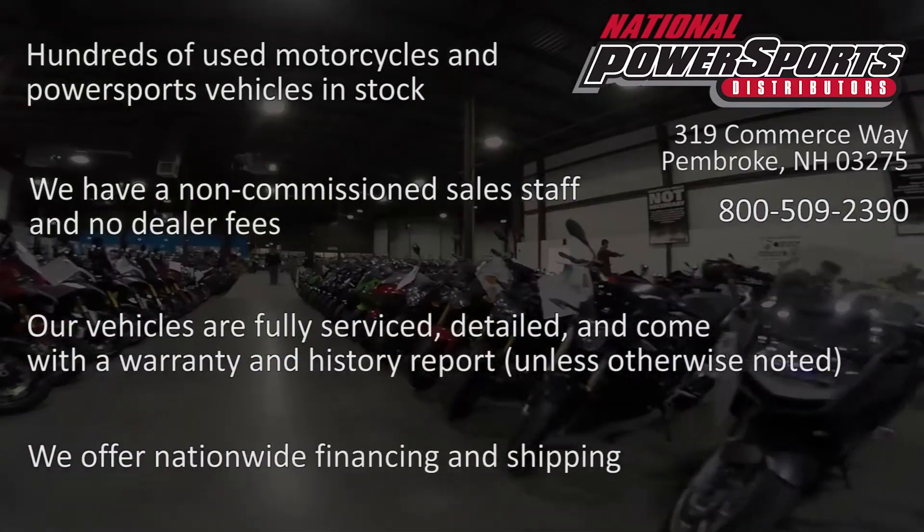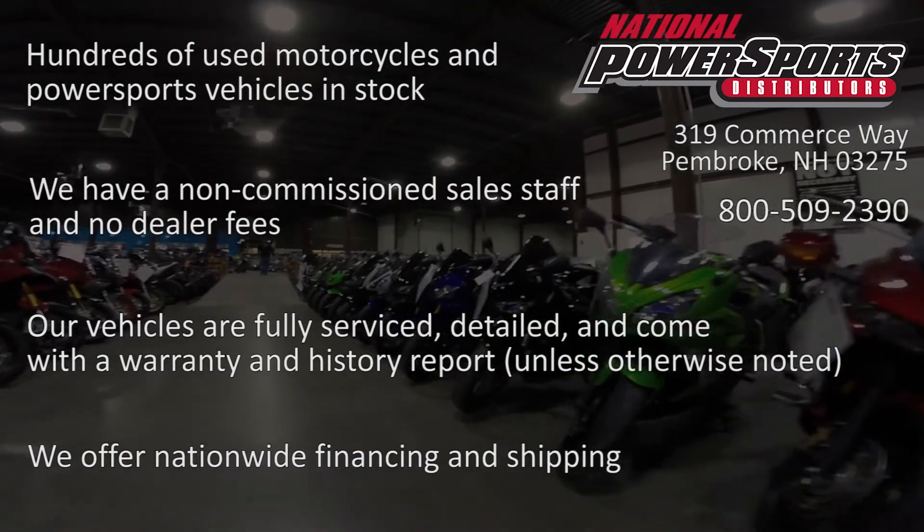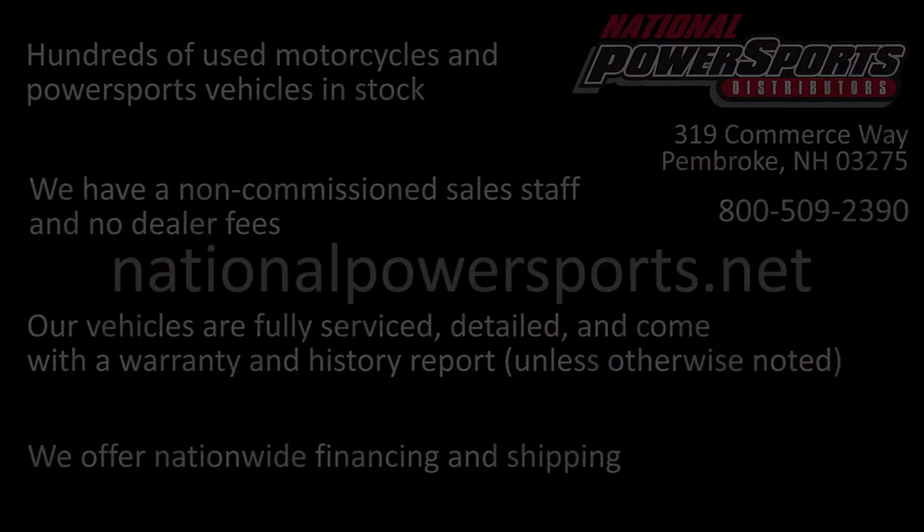Please take the time to watch the entire video. If you have any questions about this vehicle, our sales team can be reached at the number provided at the end of the video. They will be happy to assist you in any way they can.